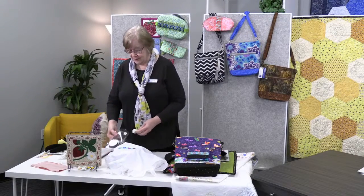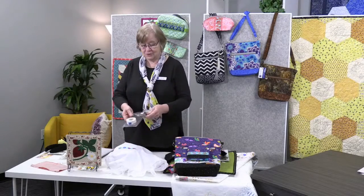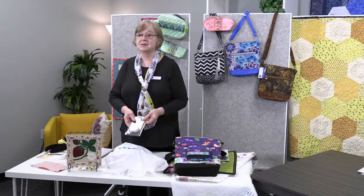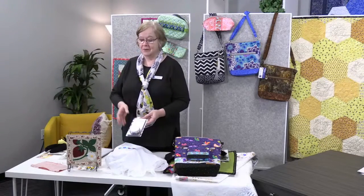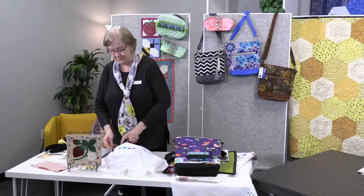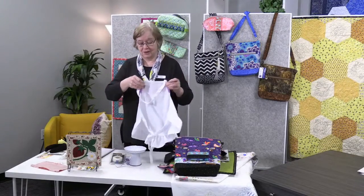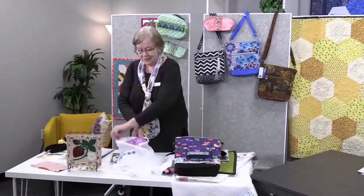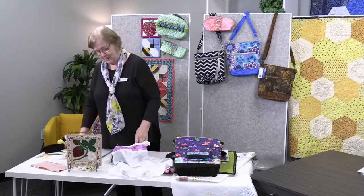If you're a machine embroiderer doing in-the-hoop bags where you tape a zipper in place, normally when you remove that paper tape your stitches can pop or get wonky. Use this wash-away tape instead — you can remove it above and below your stitches, wet the stitched area with a Q-tip, and it disappears. You won't rip up any stitches. The numbers you see on the products are for our in-store show attendees' product sheets.